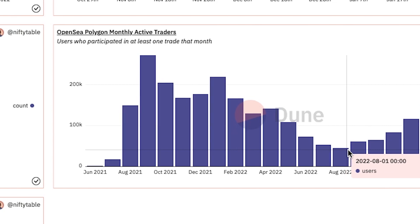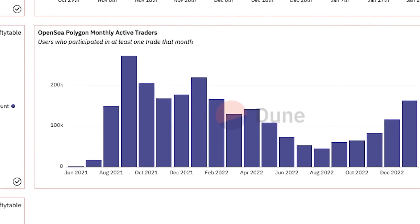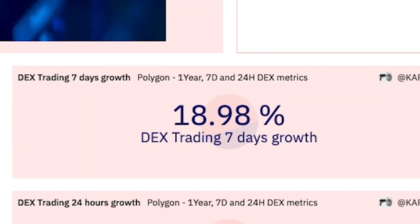Polygon on OpenSea is now seeing its fifth straight increase in monthly active traders after dipping during the first half of 2022. This month is on track to be the highest amount of active traders on OpenSea since January of last year.